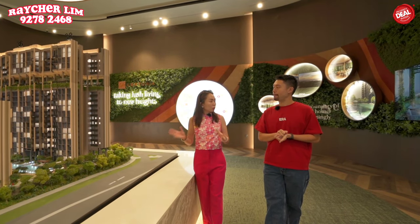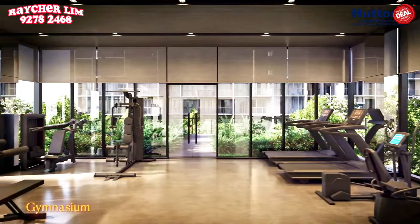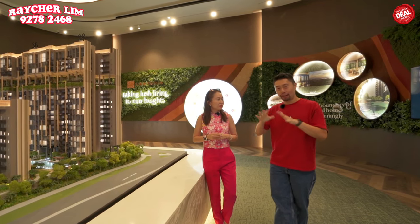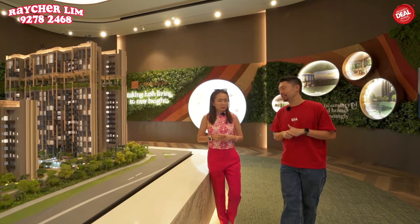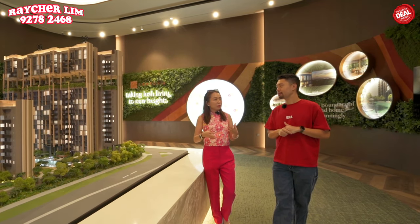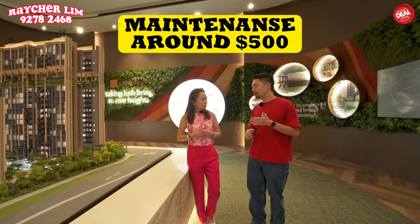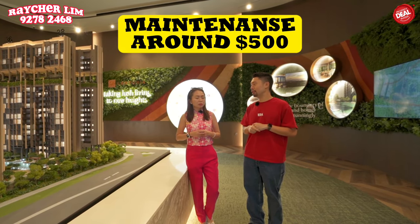In terms of facilities, is it full condo facilities? Yes, we have most facilities. We do not have a tennis court, but other than that we have full facilities. For maintenance fees, the 3 and 4 bedrooms are at around $500, which is quite an acceptable range.